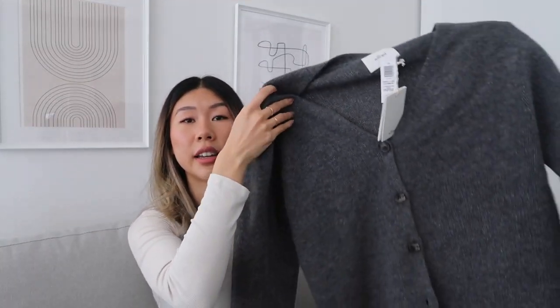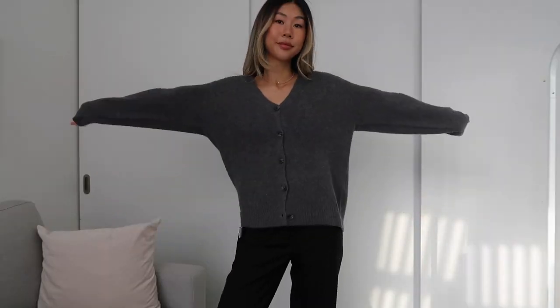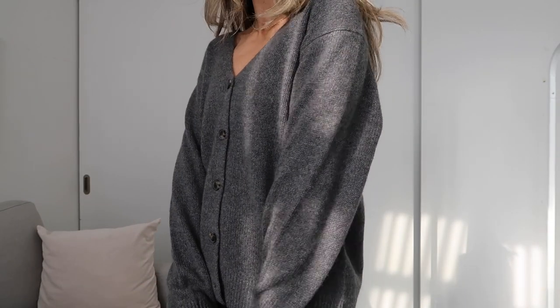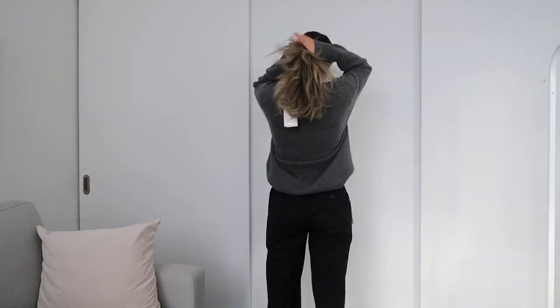The next sweater is a cashmere gray cardigan — the Parko Luxe cashmere sweater, which is 100% cashmere, so you know it's going to be really soft and cozy for winter. It drapes really well so you can do a little French tuck and it'll hang nicely. I got it in a size small so it's quite an oversized fit — keep that in mind. My plan is to wear it tucked into trousers with loafers, or paired with a little black mini skirt.